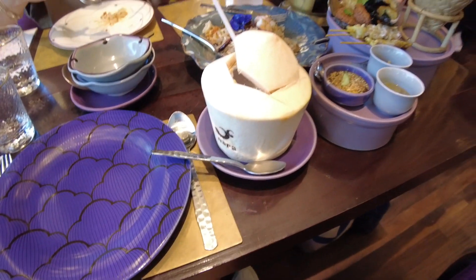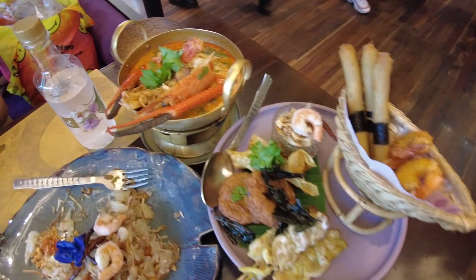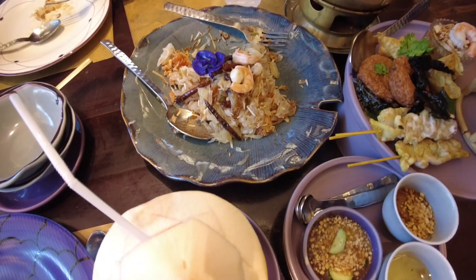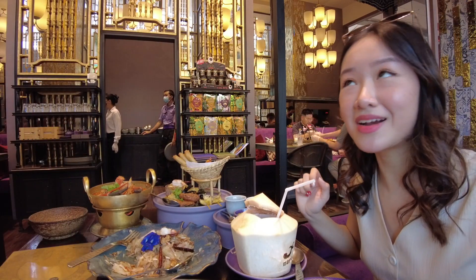For Platinum Mall, we went early so it wasn't super crowded. If you want to go to Platinum and enjoy it more — to walk around and not have it too crowded — aim for opening time. The website says 9 but maybe only about 5% of stores are open then. Our orders are here! We have buko — it's so good. Assorted appetizers, tom yum, and pomelo salad. So delicious!